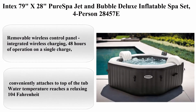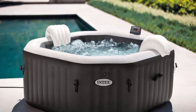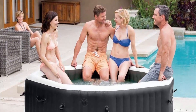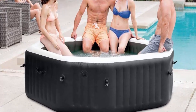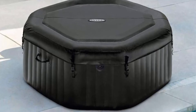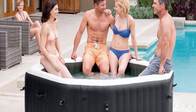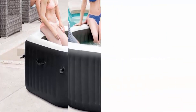Top 5: Intex 79-inch x 28-inch Pure Spa jet and bubble deluxe inflatable spa set, four-person (model 28457E) — brand Intex, black, 163 pounds, octagonal shape. Comfortably fits up to four people; easy-to-use removable wireless control panel with integrated wireless charging and 48 hours of operation on a single charge, conveniently attaching to the top of the tub. Water temperature reaches a relaxing 104 degrees Fahrenheit.